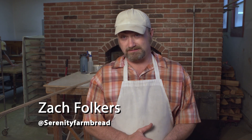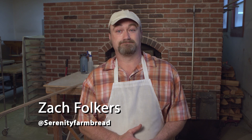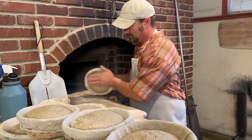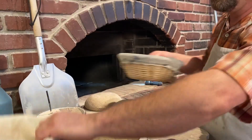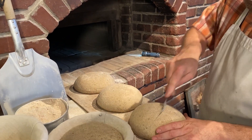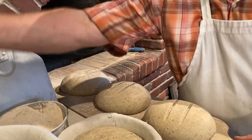My name is Zach Folkers and I'm the head baker at Serenity Farm Bread. All of our doughs that we make here are true sourdoughs, meaning that we just use a starter for our leavening — no added yeast. There are a lot of commercial sourdoughs out there that are not true sourdoughs.